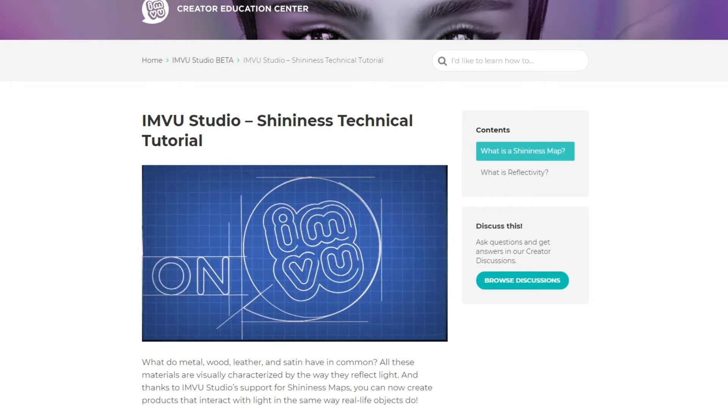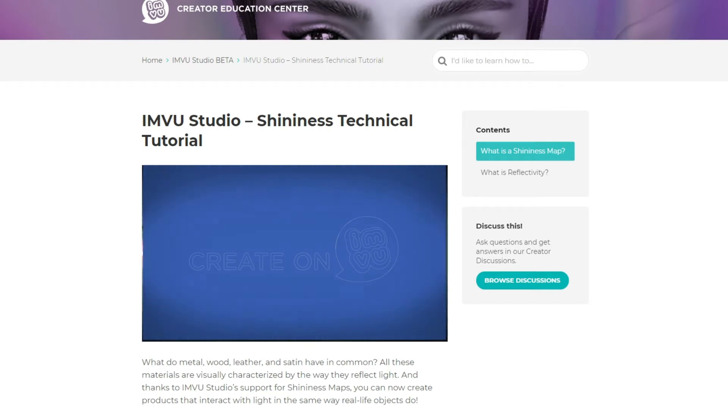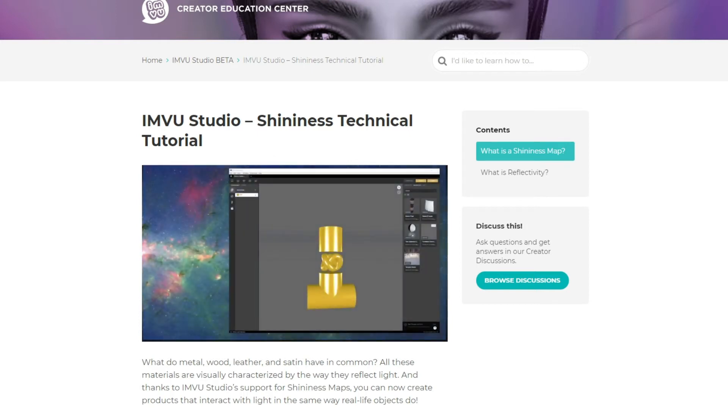When you're ready to get creating, we have lots of tutorials and resources on the Creator Education Center. Learning opportunities range from how to submit your first product, to how to articulate the avatar skeleton, to how to import your very own 3D models into IMVU from Blender, 3ds Max, and other programs.